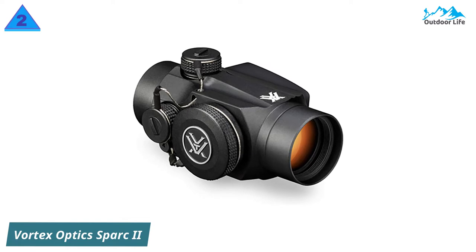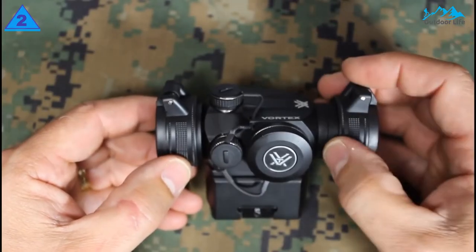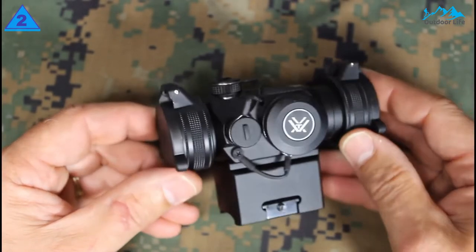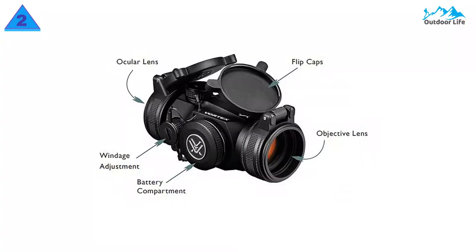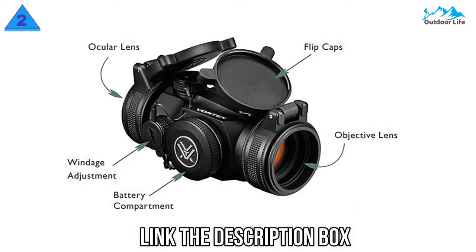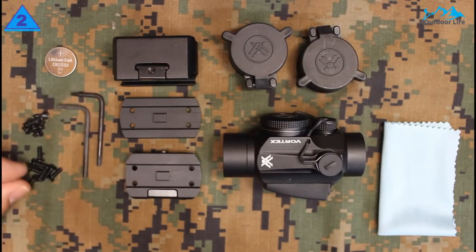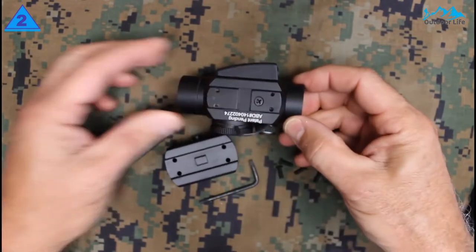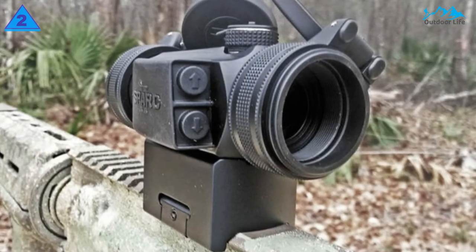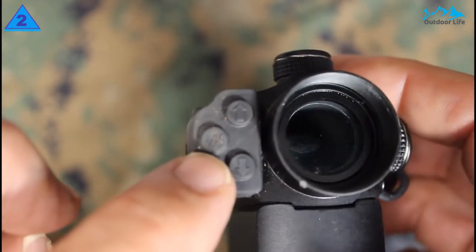Number 2: Vortex Optics SPARC II Red Dot Sight. The Vortex SPARC II is a compact red dot sight with a 2-MOA red dot reticle and no holdover points. The reticle is illuminated and can be alternated between 10 different brightness settings, powered by a standard battery stored in a compartment on the side of the optic. The lenses are multi-coated for increased light transmission and durability. Four inches of eye relief make this a great optic for high-recoil weapons. It also features windage and elevation adjustment dials, though these require a screwdriver or coin to operate. The SPARC II uses a three-piece mounting base that can be separated or engaged for multiple mounting heights, allowing use with rifles or small weapons like handguns. Waterproof functionality and lens caps complete the set.